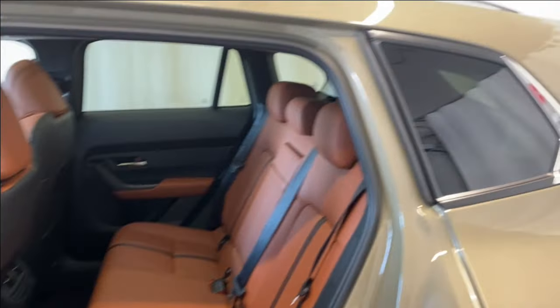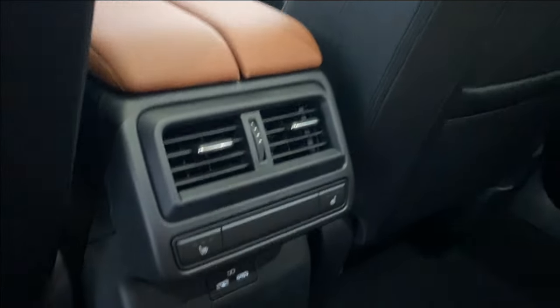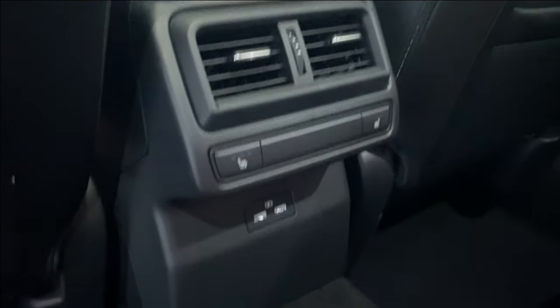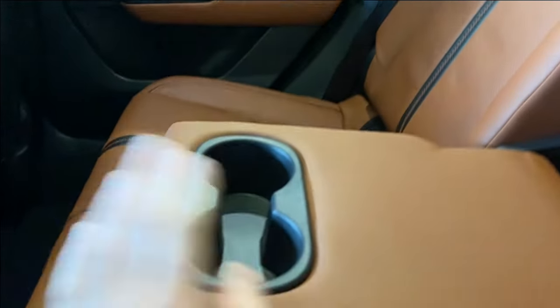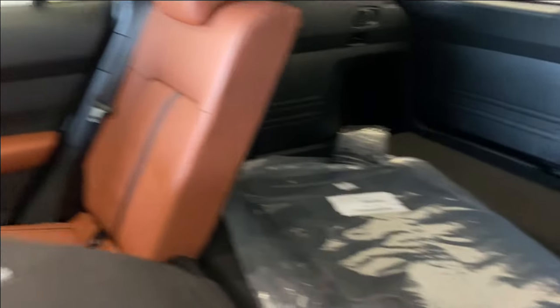Coming to the back seats, you have a terracotta armrest, power windows, tons of legroom and headroom, and the same terracotta and black colored upholstery. In the rear there are two air vents, heated seats for both rear passengers, two USB inputs, fold-down armrest with two cup holders, and the seats fold down for easy trunk access.